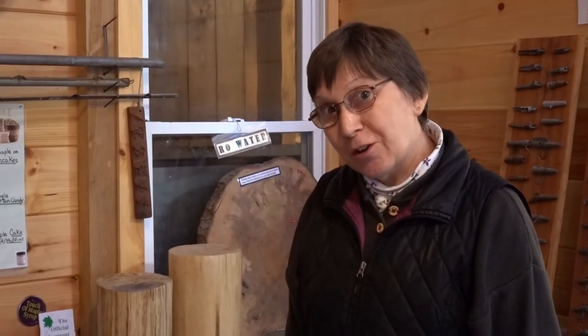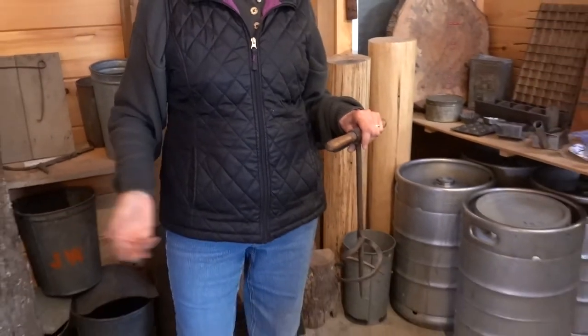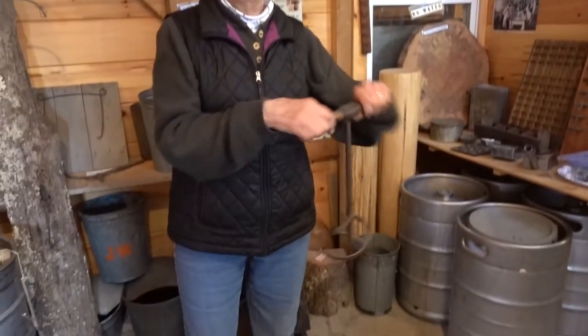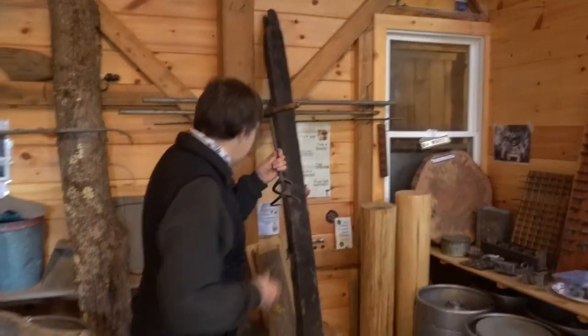As I look at this — if you've got maple sugar and you've boiled all the water out, it's going to get chunky. This is a sugar devil. They used this to mix up the sugar so that it could be softer and able to be kept.